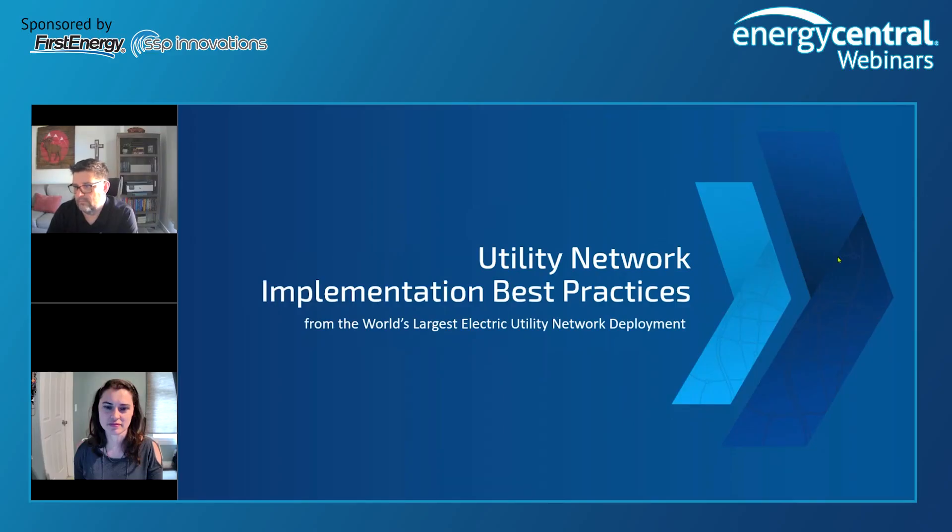Welcome to today's Energy Central webcast entitled Utility Network Implementation Best Practices from the world's largest electric utility network deployment. We're thrilled to have with us today Jamie Chipps, GIS Manager at First Energy, and Phil Dunn, Principal Solution Architect with SSP Innovations. Welcome to the event. You have the floor.